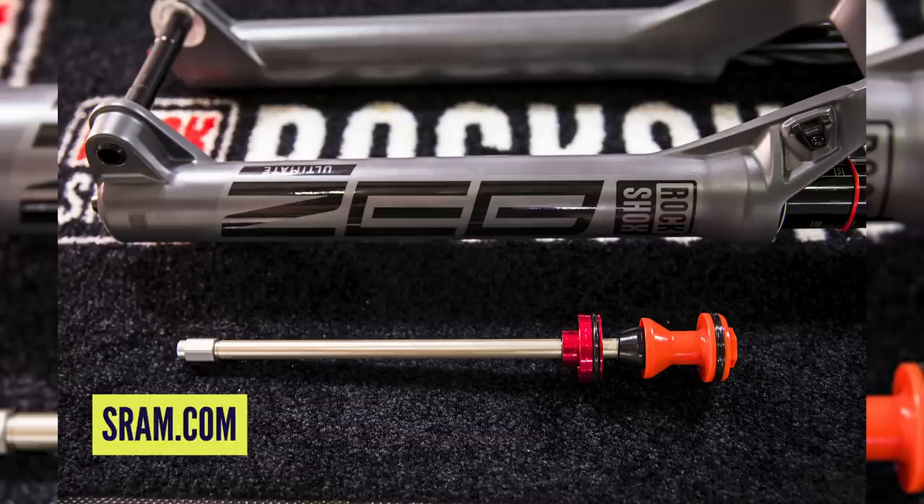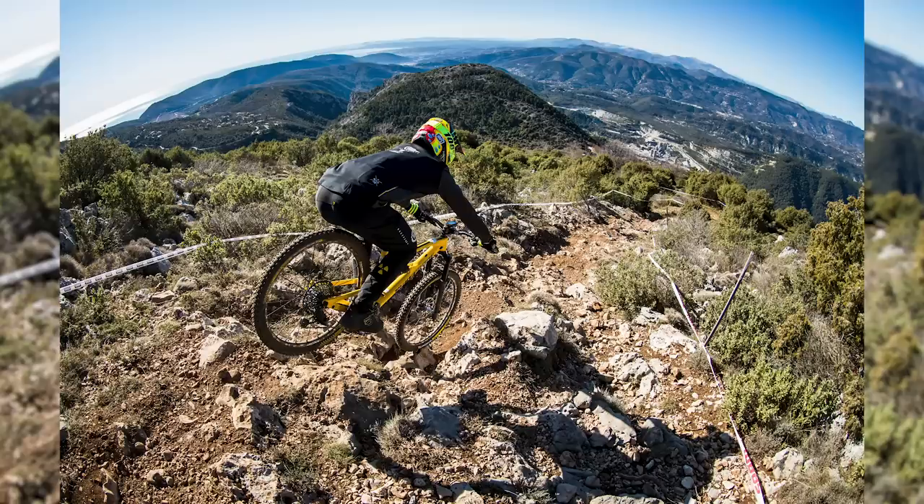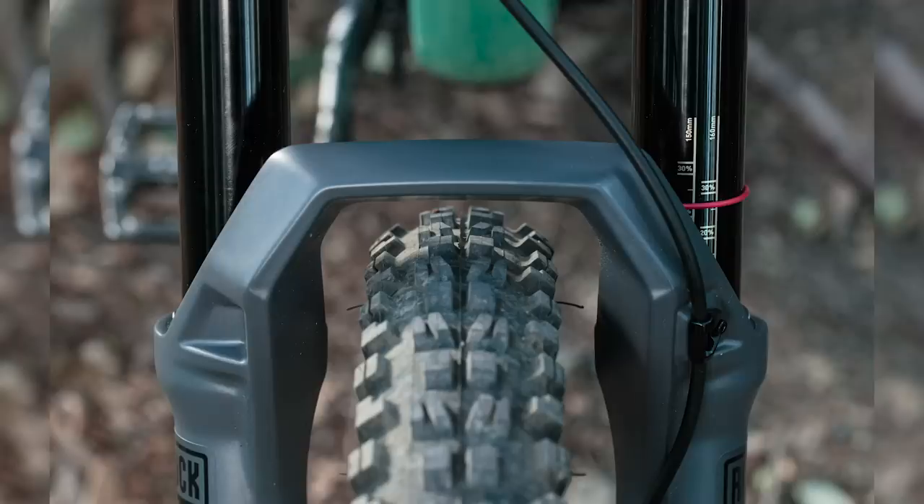Inside is a new negative air spring — even bigger than what we saw on the new Pike and Lyric — making it even plusher off the top, which you're going to need with 190mm travel. There's a Charger 2.1 damper, which is the best thing RockShox have ever made. Anyone who's ridden the latest Lyric will tell you how good that fork feels. It comes with Maxima Fluid, SKF wiper seals, and is 5mm longer axle-to-crown than the comparative Lyric. It also accommodates up to a 2.8-inch tire.